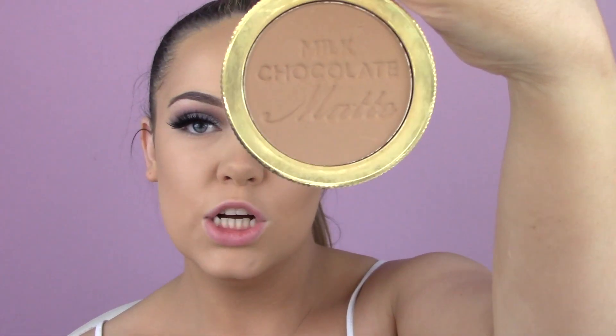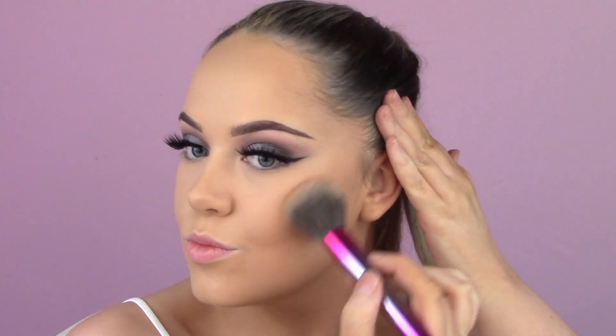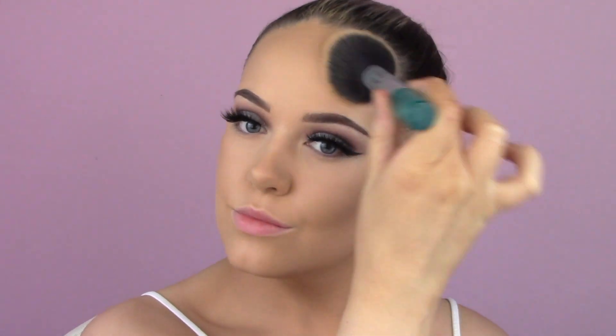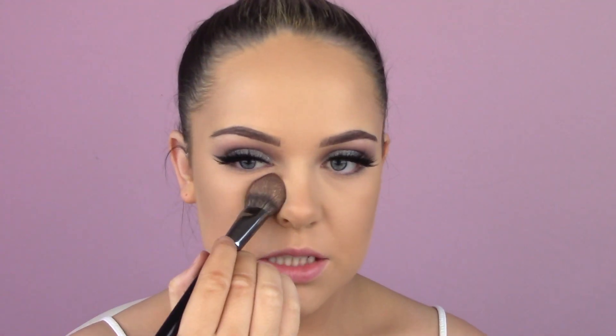Now I'm going to take my Too Faced Milk Chocolate Soleil bronzer to bronze — I love this because it's not too orange, it's just nice. Then I'm taking my Makeup Revolution Baking Powder in the shade Banana Light with my Morphe E49 brush. The bronzer brush I was using was the BH Cosmetics Number One — when I picked it up the girl said it was good for foundation, but I'm using it under my eyes because it fits perfectly into the shape.